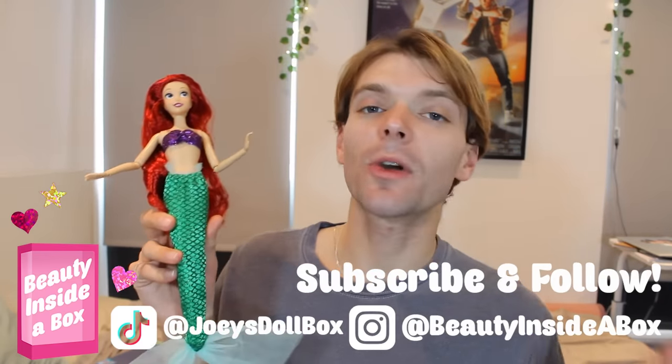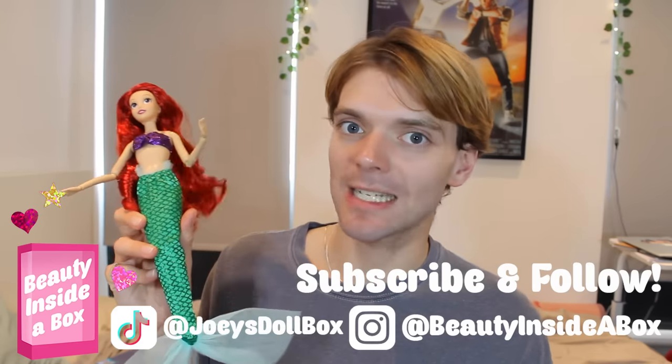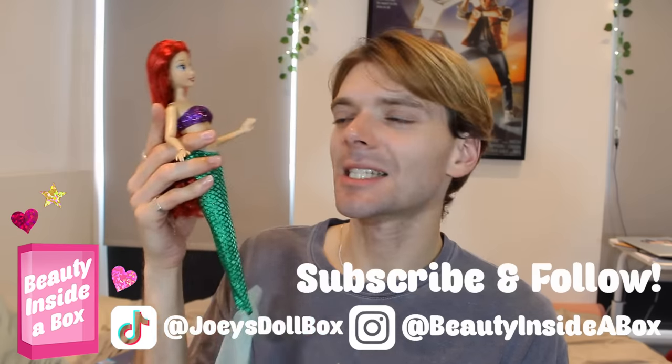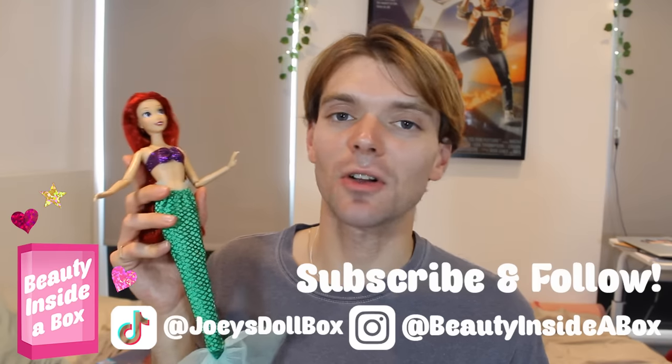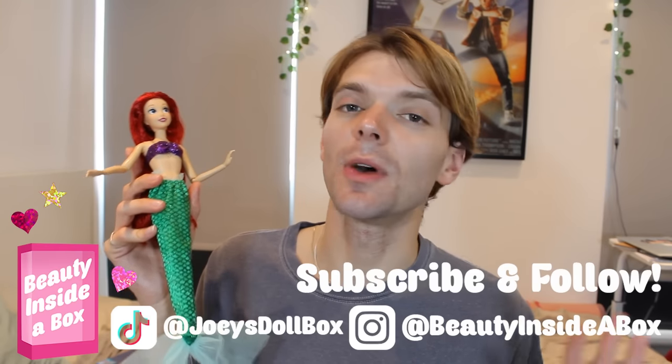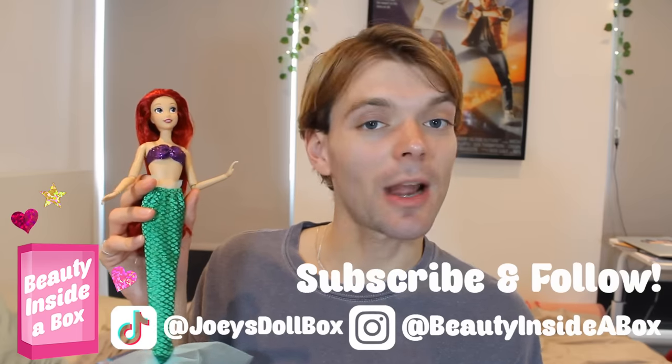More specifically we're talking about the evolution of Ariel in doll form, which I am so excited about. I've done loads of research and I just love The Little Mermaid. If you love Disney and dolls as much as I do, please don't forget to like this video and subscribe to my channel if you're new here and check me out on Instagram and TikTok. But anyway, let's talk about the evolution of Ariel as a doll.